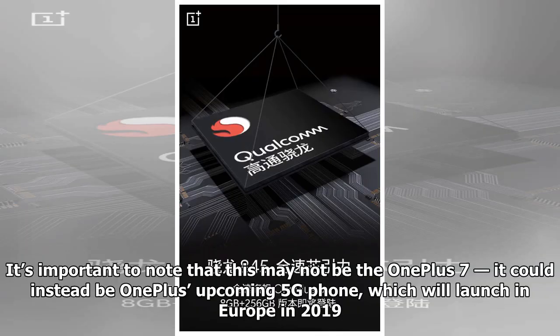It's important to note that this may not be the OnePlus 7 — it could instead be OnePlus's upcoming 5G phone, which will launch in Europe in 2019.